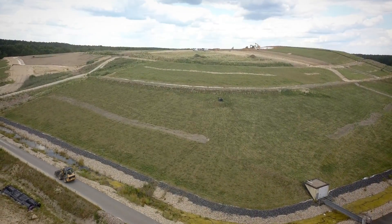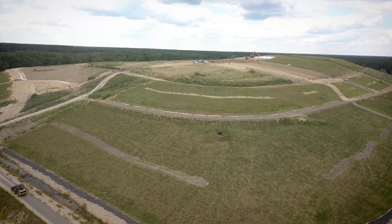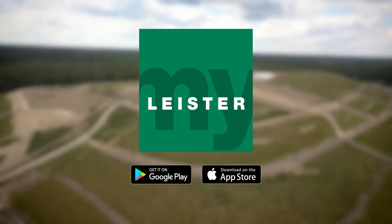Leicester Quality System – Intelligent Welding. Download the MyLeicester app now.